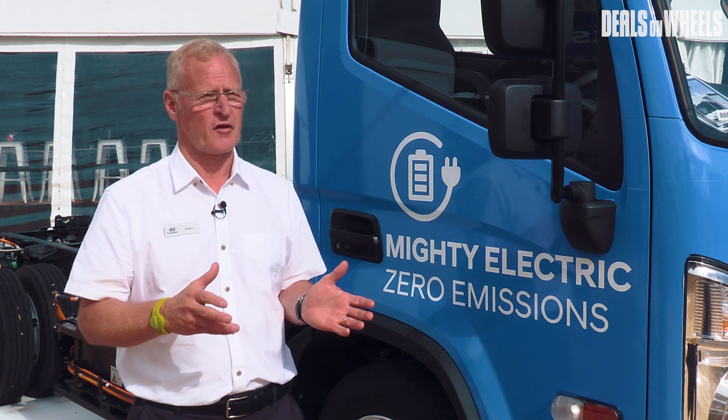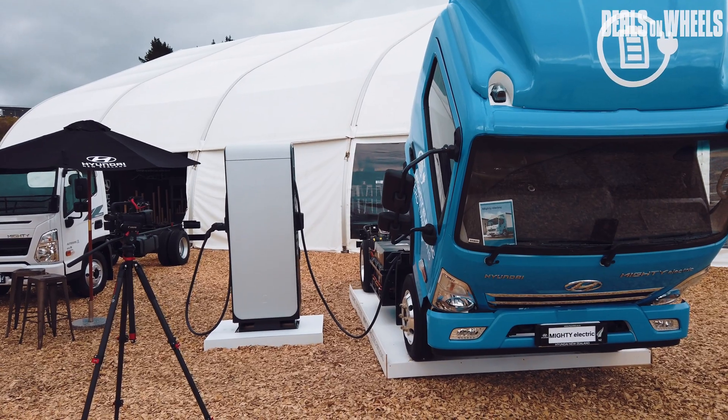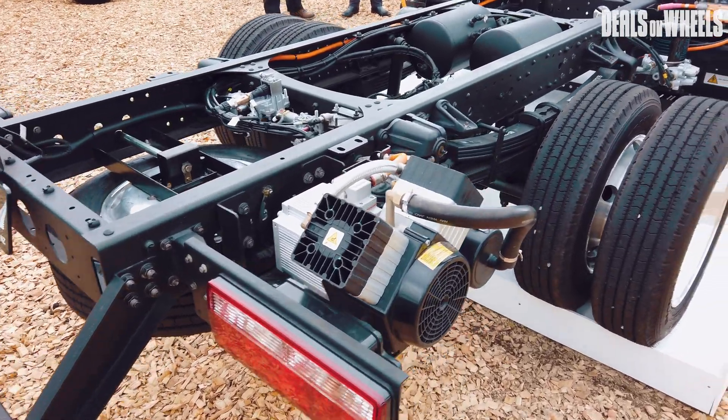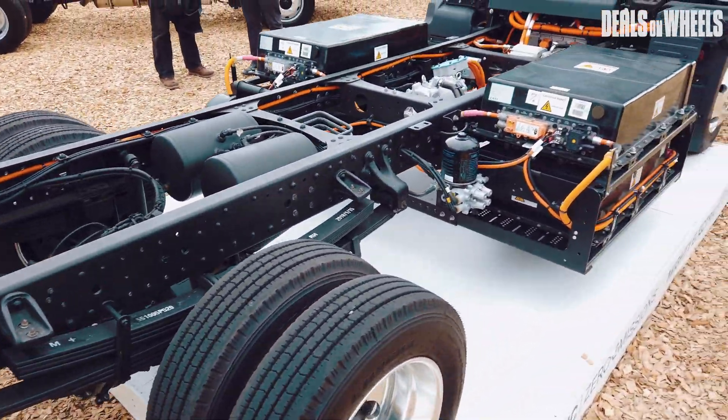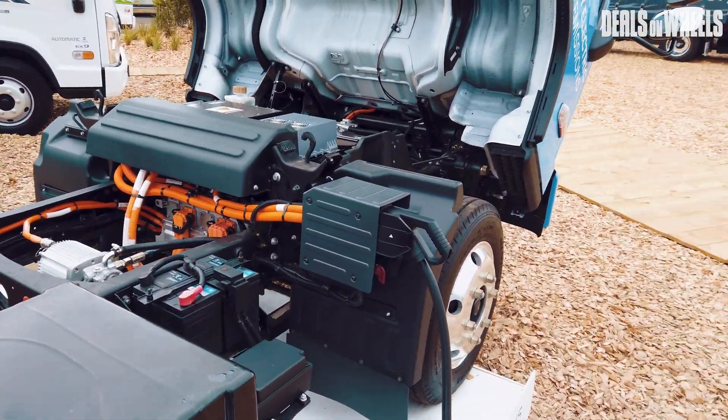This truck has four batteries that accumulate to 114 kilowatt hours of battery reserve. That gives us an all-electric range of up to 240 kilometers of driving distance, which I believe is one of the strongest in this category.